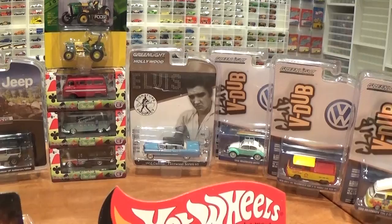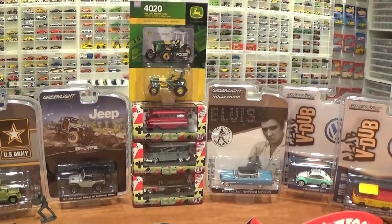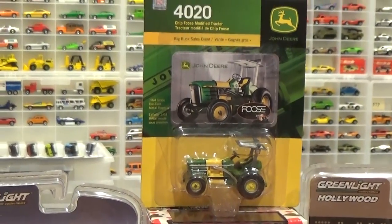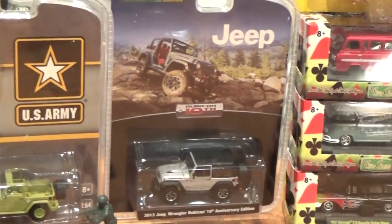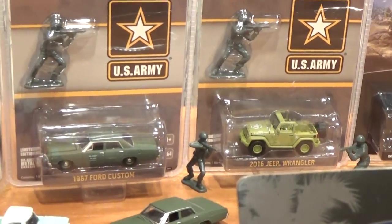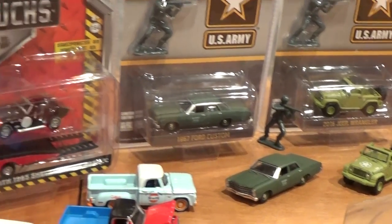An Elvis car from the Hollywood Series — the latest one. I didn't get the full set but let's open that up. We've got a cool Foose-designed John Deere tractor from Ertl and some nice M2 vans and a station wagon. Jeeps galore! We've got lots of Jeeps, US Army exclusives from Greenlight — I've already got two of those opened up.